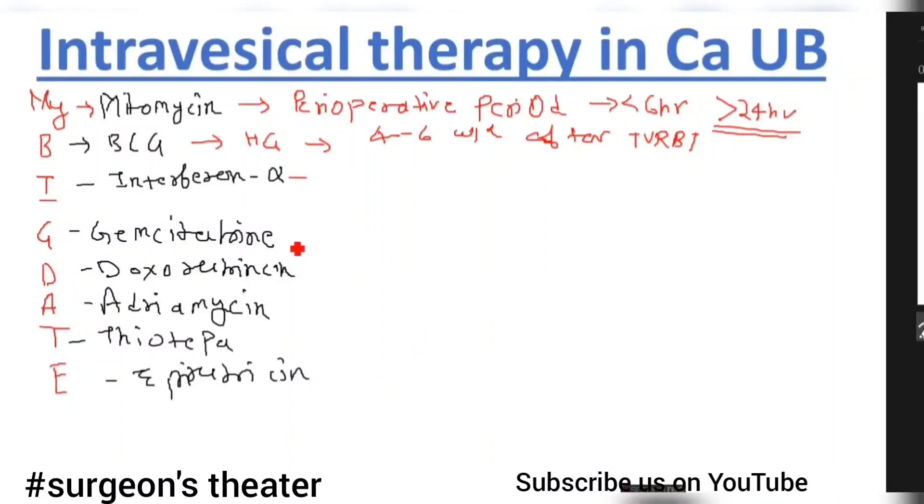Next is gemcitabine. Gemcitabine is also used along with cisplatin as an intravenous therapy. The gemcitabine and cisplatin regimen is much better than the MVAC regimen, which is the MVAC regimen used in metastatic bladder cancer.